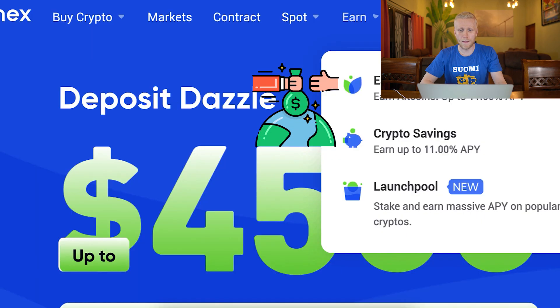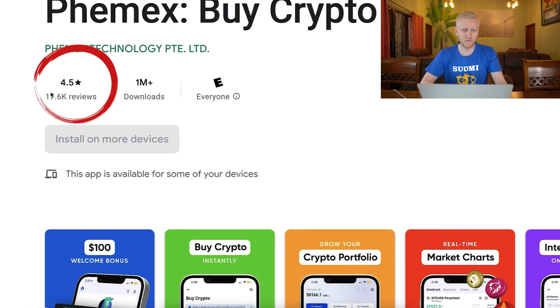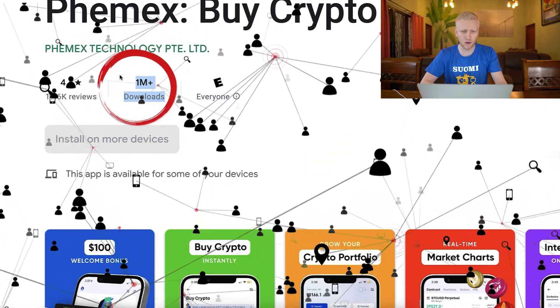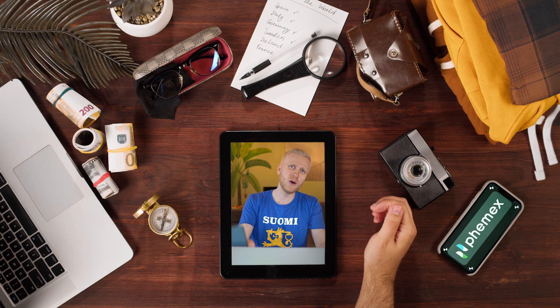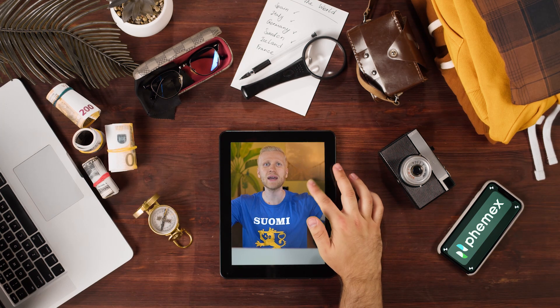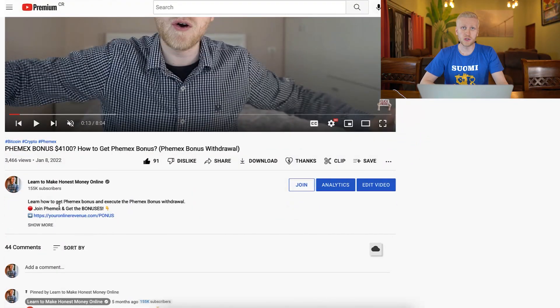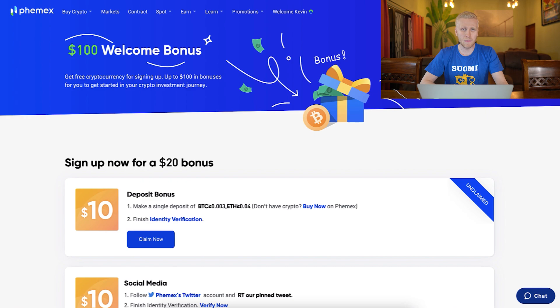They also provide two great bonuses and have an easy-to-use mobile app with 4.5 stars out of 5 and more than a million downloads worldwide. So you can start making money on any device you want — your mobile phone, your computer, your tablet, any device worldwide.